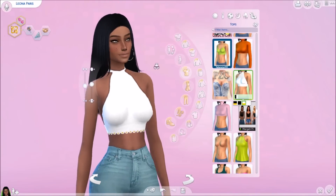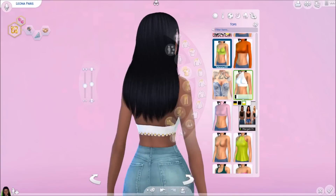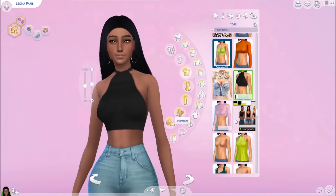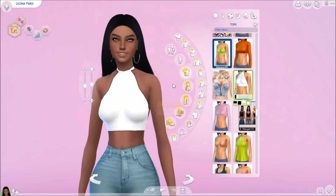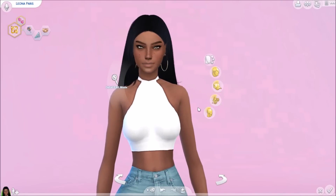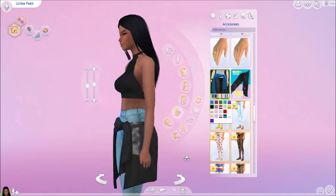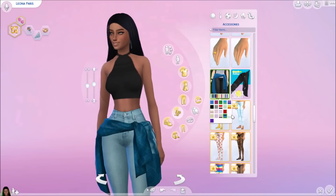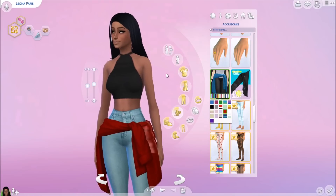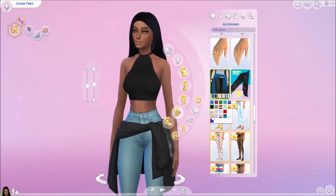The next top is this cute halter top with a sunflower at the bottom — it goes all the way up and is beautiful. There's an all-black one, a white and yellow one, and an all-white one. The last item in the tops section is this cute tied sweatshirt — it's very trendy, a lot of people and celebrities do this. What's weird is it changes the color of her earrings, but I guess that's cool so she can wear any color earrings.